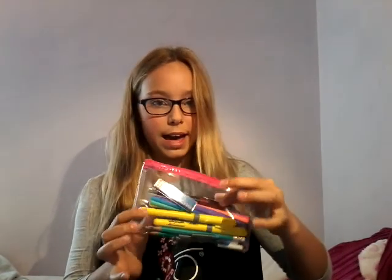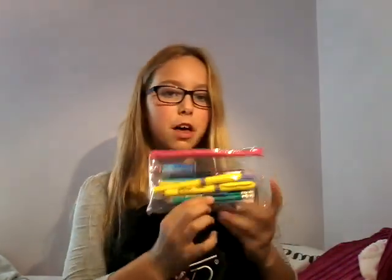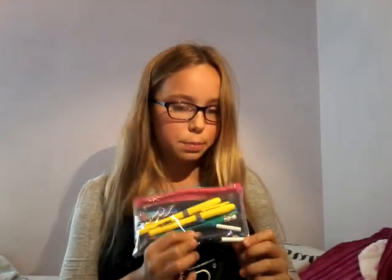Now I'm going to show you what's in this pocket. You open the zip and you have my scientific calculator, my Helix Oxford mathematical instruments kit, and my spare pencil case, which basically has two highlighters, a fountain pen, a rainbow eraser, a couple of ink cartridges, and some erasers for mechanical pencils.